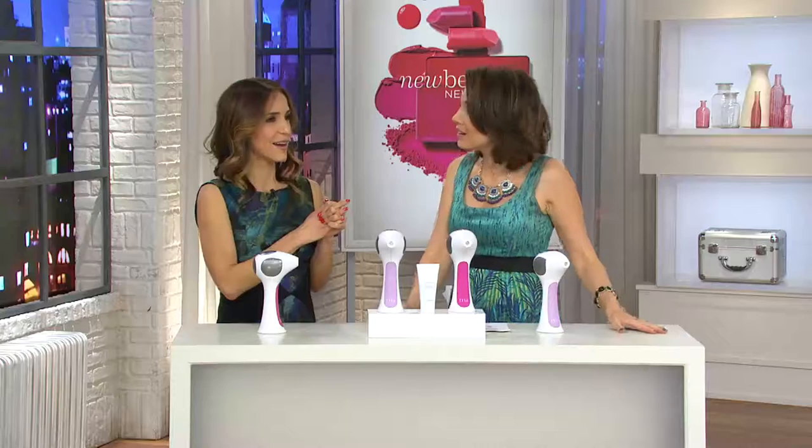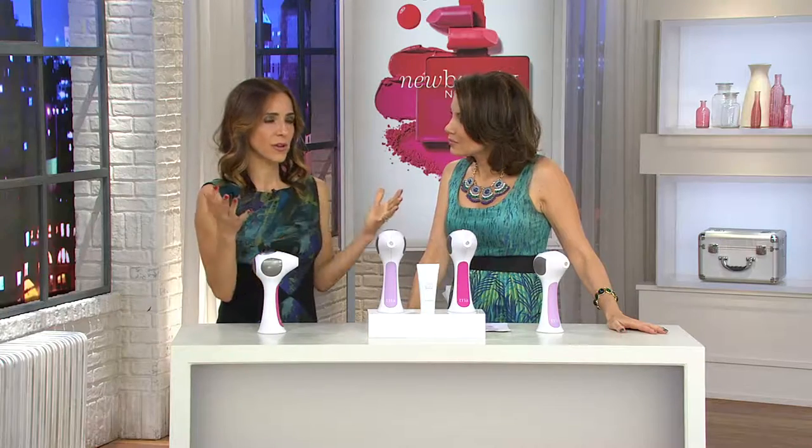Our clinical users reported a 60% hair count reduction after three treatments. 87% said that after those three treatments, whatever did grow back was finer and lighter. Three treatments — that's six weeks. You have 90 days to keep this and try it, so you really have nothing to lose. Do those three treatments, and if you don't love it, you still have time to try it out. Our clinical users also reported that after using it and then waiting a year, 100% saw results.